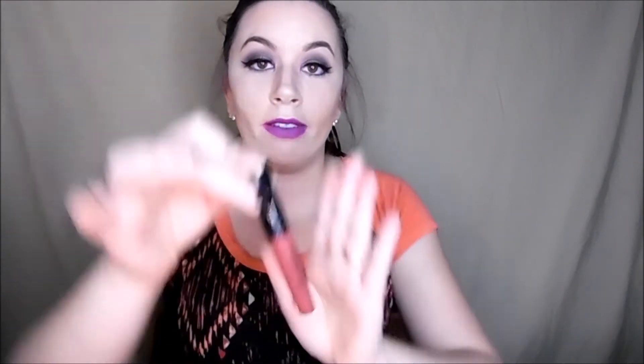One of my other favorite lippies is from Wet n Wild, actually — they call it High Pitched Wine. You put this on and it does stay on for a while. It does dry your lips out a lot — worse than Colourpop — but it stays on. It's awesome.